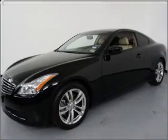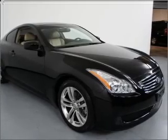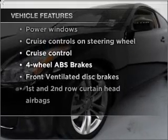Stand out from the crowd with premium wheels. Brake safely with the anti-lock braking system. The sunroof lets fresh air in. And with these notable features, you won't want to miss out on the opportunity to own this amazing vehicle.